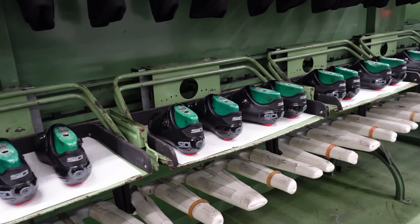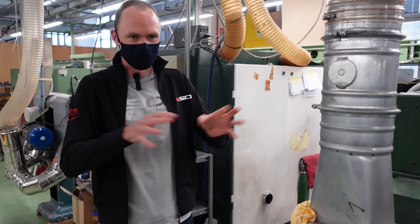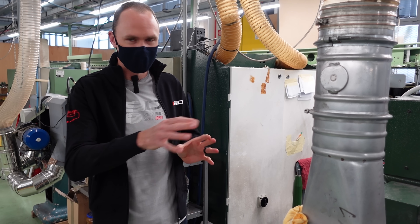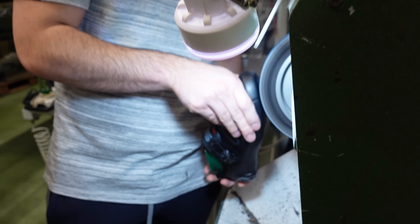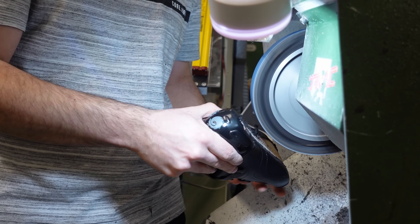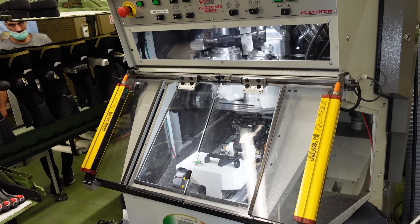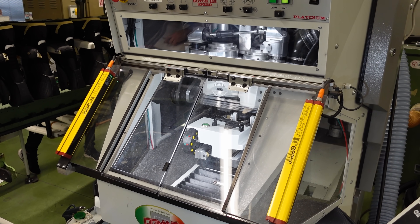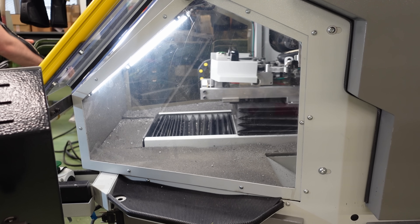Over here they're taking the shoes that have had everything held together to form the shape, and by hand removing all the excess off-cuts. Then for the more fine work, they're putting them into the big machine there which polishes and grinds all the excess material away.